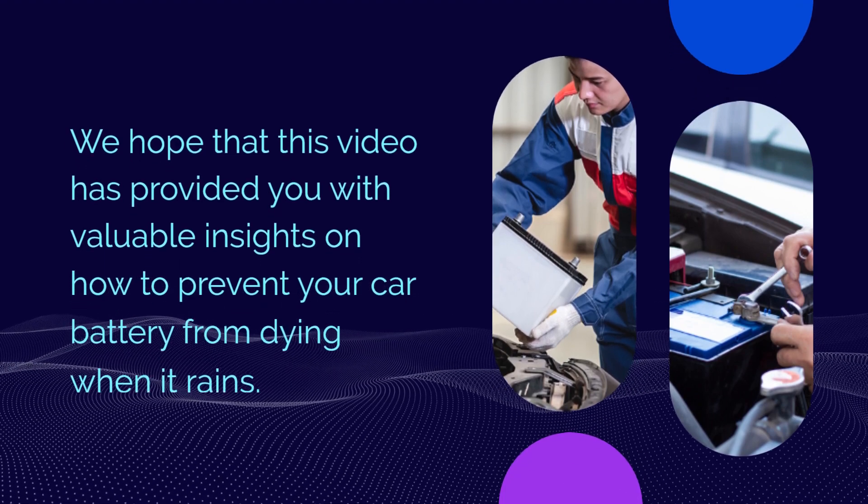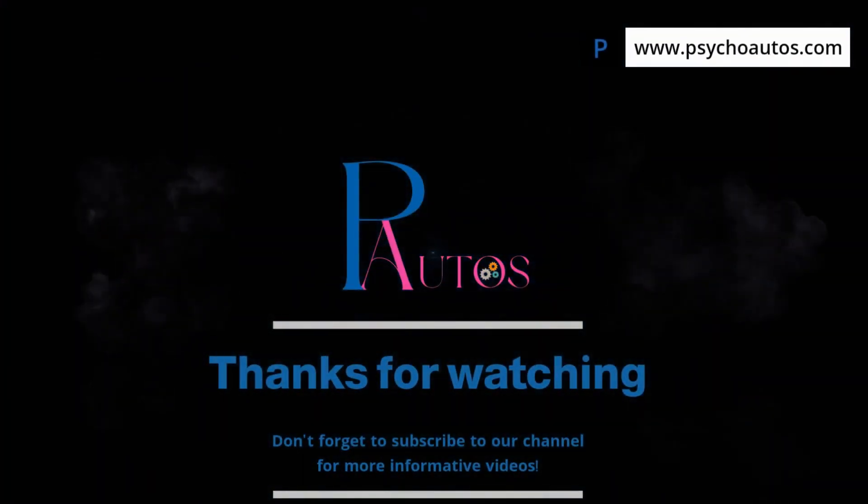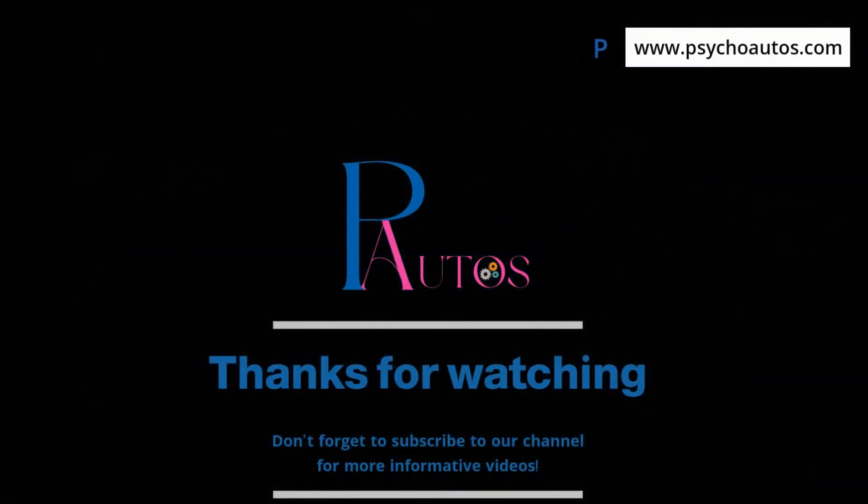We hope that this video has provided you with valuable insights on how to prevent your car battery from dying when it rains.